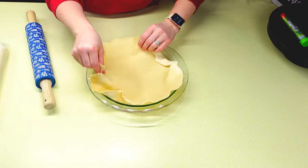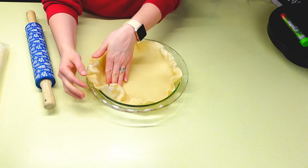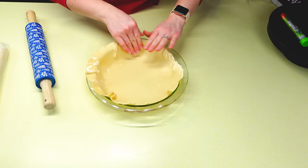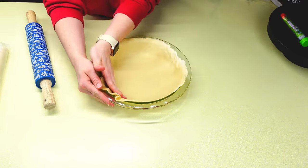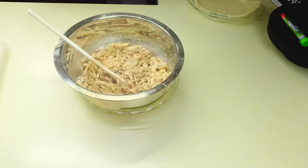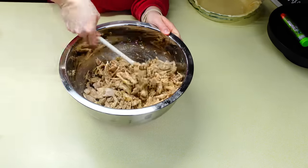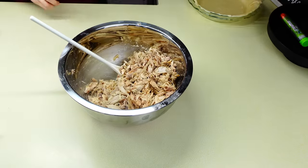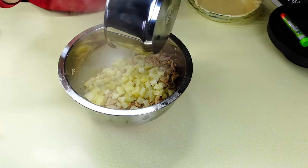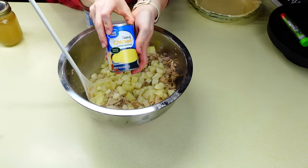My husband absolutely loves chicken pot pie. He likes to grab a freezer one on Sunday nights, pop it in the oven after church, and have an easy dinner. To my chicken mixture I'm adding two cans of cream of chicken soup, then the cooked potatoes, and then some vegetables.